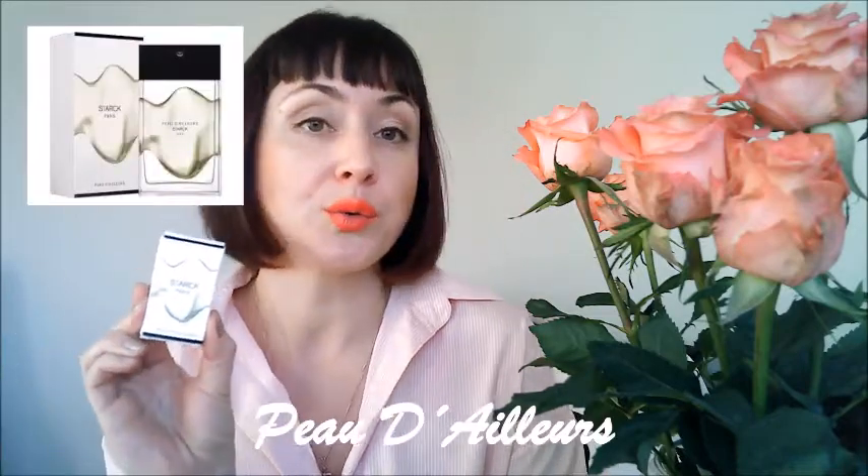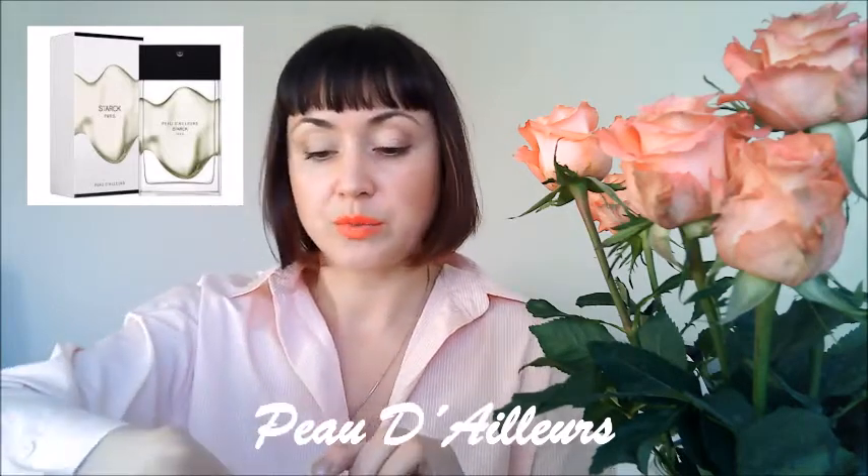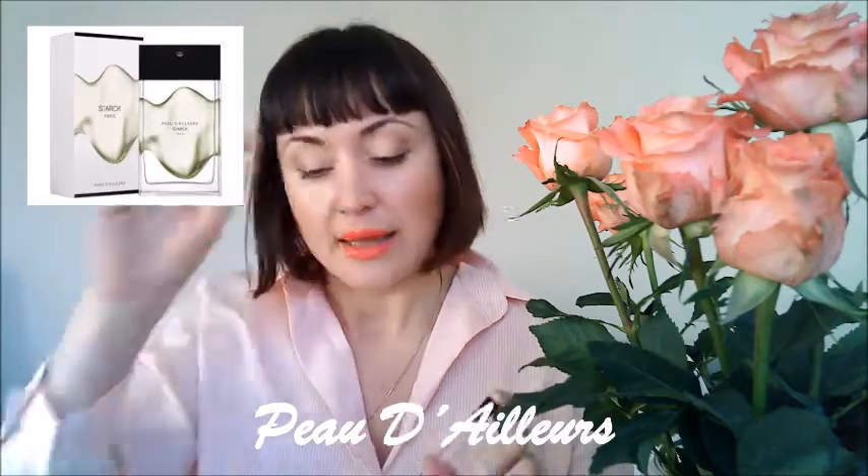The last fragrance I would like to talk about — let me peek at my notes, because I was making notes while testing these fragrances. This one is called Peau d'Ailleurs, which you can translate as 'skin from out there' or 'from somewhere else.' This fragrance was launched in 2016 and the nose behind it is master perfumer Anik Ménardo. There are some woody and earthy notes in it, and musk.